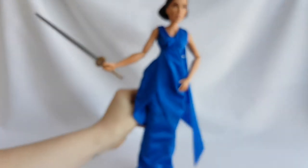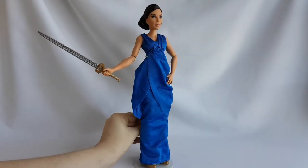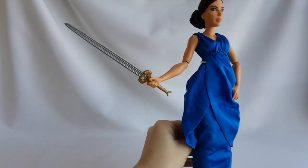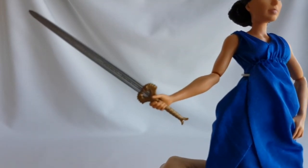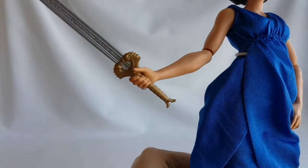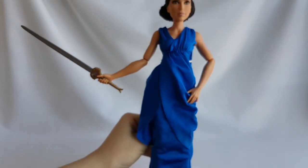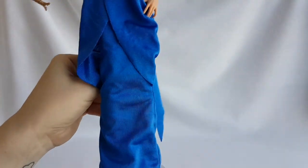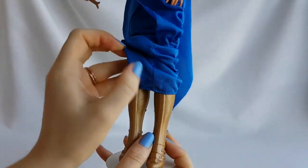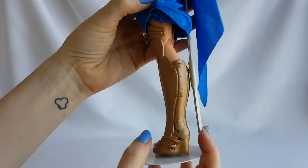She is wearing a fabulous blue dress, and she comes with her iconic sword. Underneath her dress, she is wearing gold Wonder Woman knee-high boots.